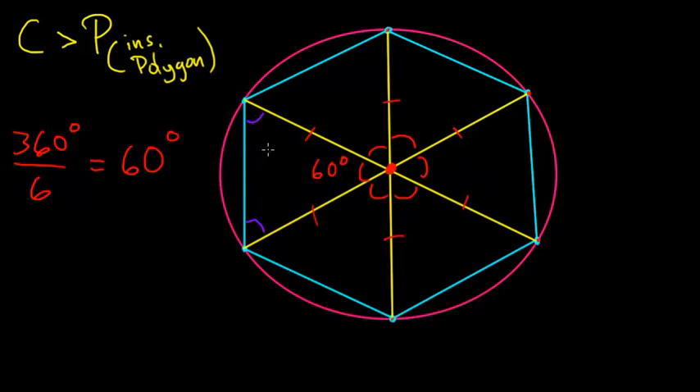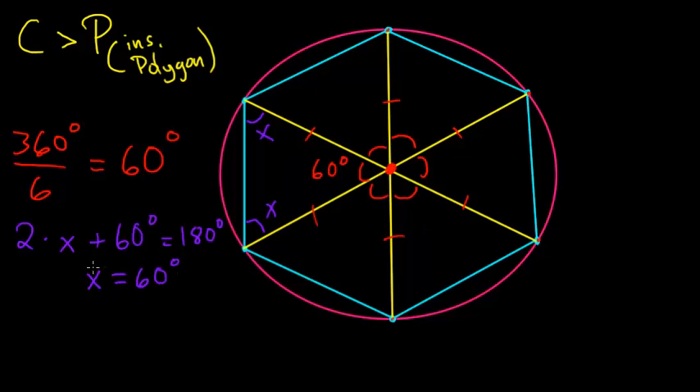Notice that the two base angles of each triangle have to be equal to each other, because the sides opposite those angles are both equal to each other. So I can call each of these angles x. The sum of the angles in any triangle has to add up to 180 degrees, so twice x plus 60 degrees equals 180 degrees. This means x also equals 60 degrees. So if all angles are equal to each other, that implies each of these triangles is an equilateral triangle — meaning all side lengths are equal, so the third side is also equal to the radius of the circle.